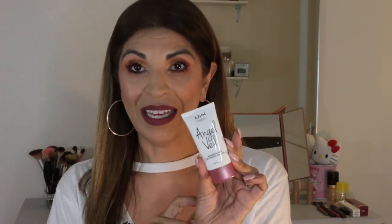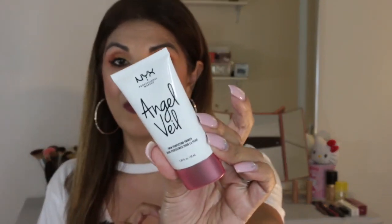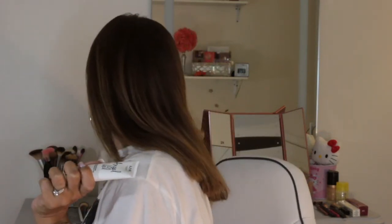Next, I finally got a drugstore primer — the Angel Veil by NYX. I understand from several other people's videos that it is a dupe for the Hourglass primer, which I have. So hopefully it is — I'm going to give it a try and you'll be seeing this in an upcoming video.